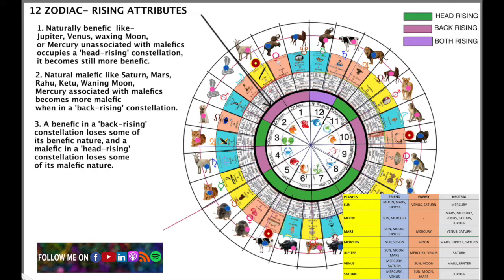What does head rising mean? Each zodiac sign has an animal representation based on the way the stars are arranged in the sky. When the sign is rising — for Gemini, Leo, Libra, Virgo, Scorpio, and Aquarius — the head rises first out of the horizon. That's why it's called the head rising sign.